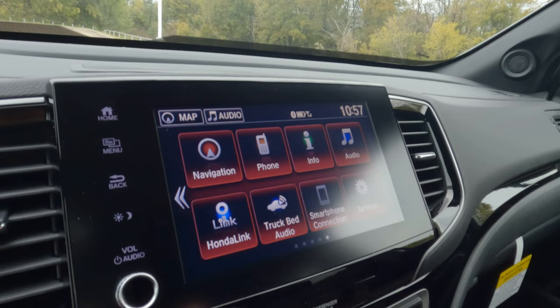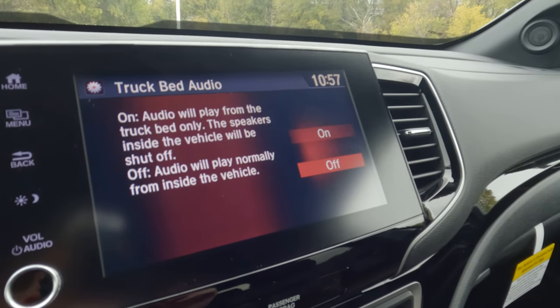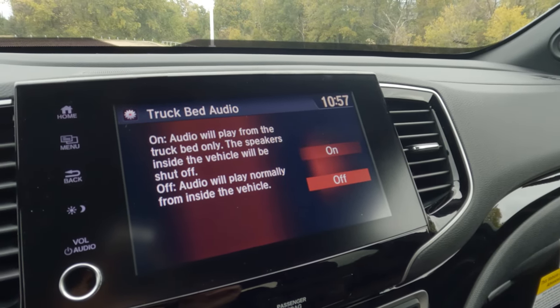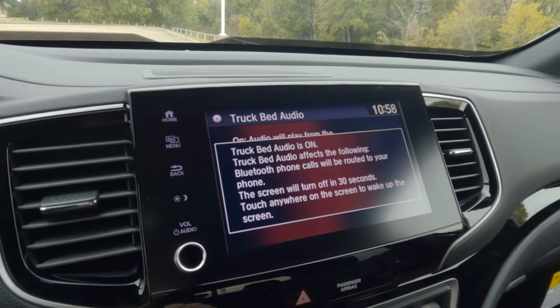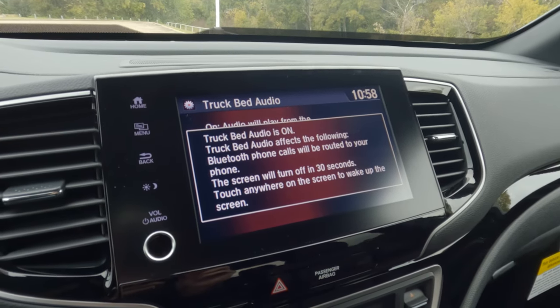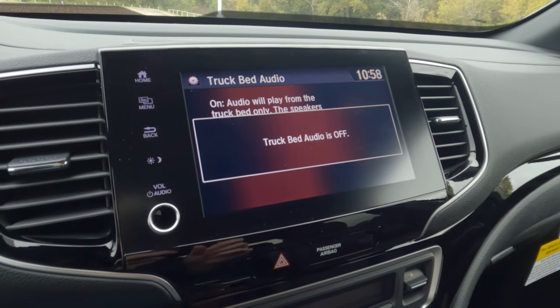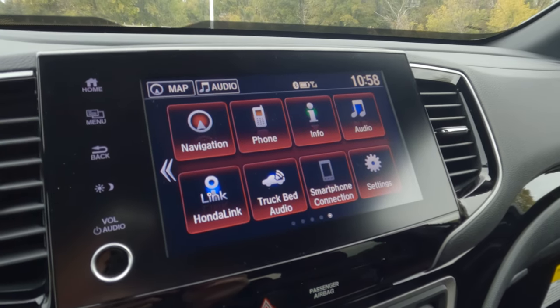We'll go back home. A lot of this is so simple you probably don't need to see it anyway. But there is how you're going to use the built-in speakers that are in the bed on this particular edition — yes, that is a feature on some of these trucks. Nice to have that. You can actually hear it playing back there. I'm going to turn that off so we don't get a copyright hit. It actually sounds really good from the outside.